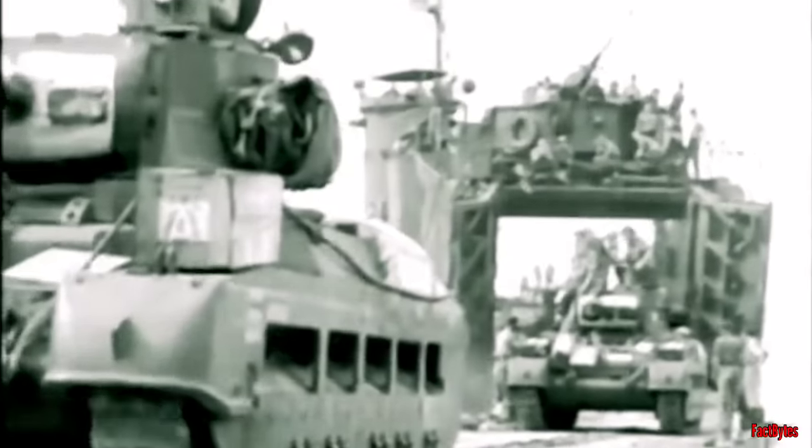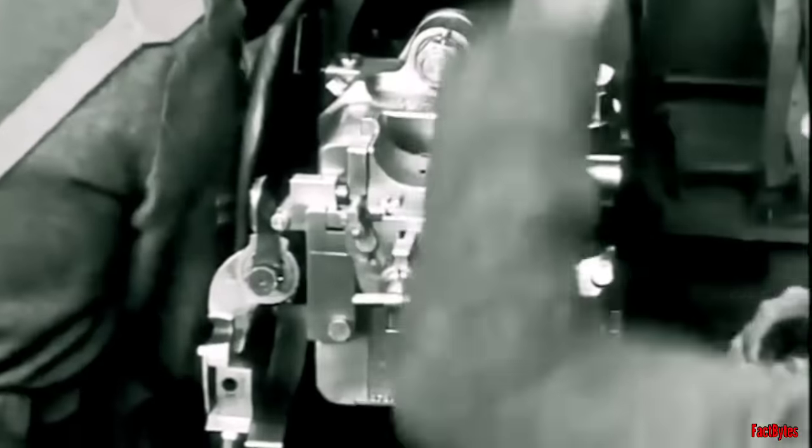The A-12 Matilda, a significantly larger tank, was commissioned and became operational in 1938. It boasted the most formidable armor of any tank during that period, and was armed with a two-pounder gun, which was among the most potent anti-tank weapons in existence at the time.